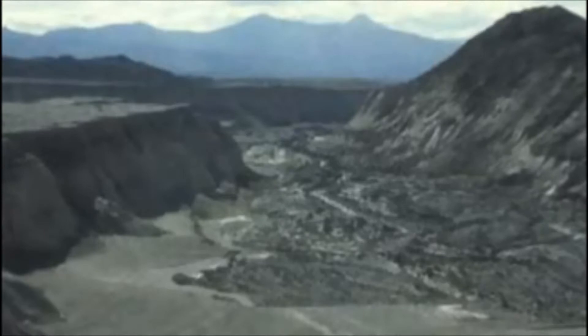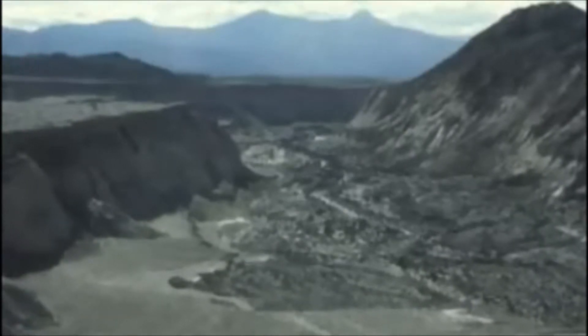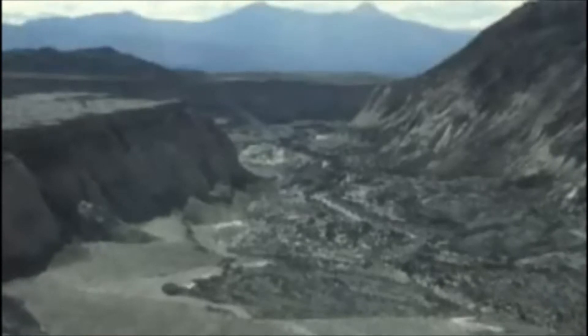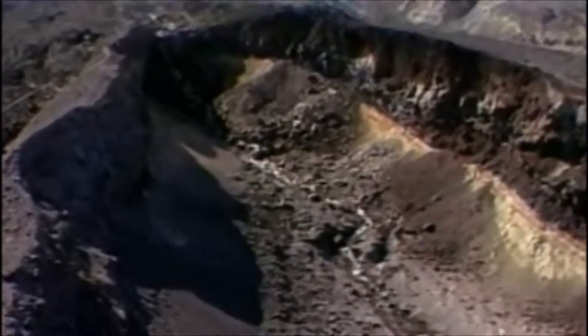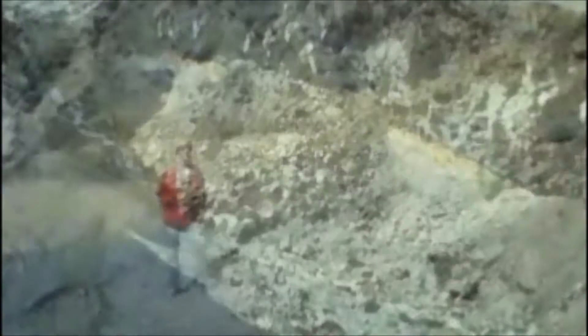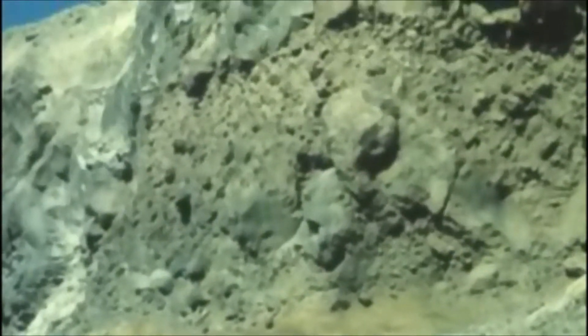At Mount St. Helens, a single mudflow off the mountain carved Engineers Canyon out of soft sediment in a single day — one hundred feet deep. And the same thing even happened in solid rock: a series of mudflows created Lewitt and Step canyons on the front face of Mount St. Helens, cutting hundreds of feet into solid rock over just a few years.